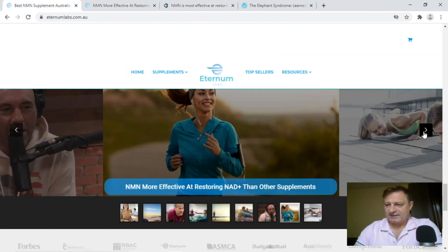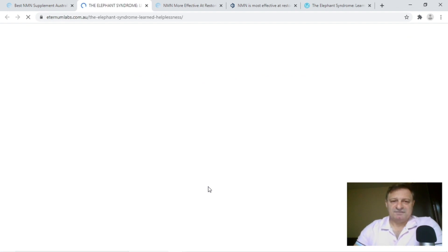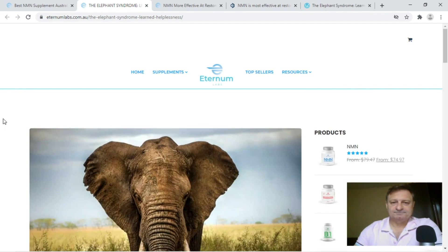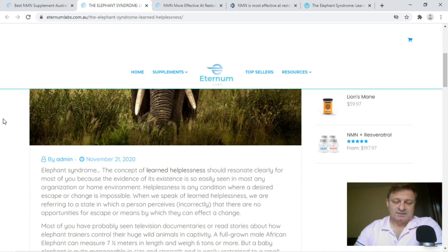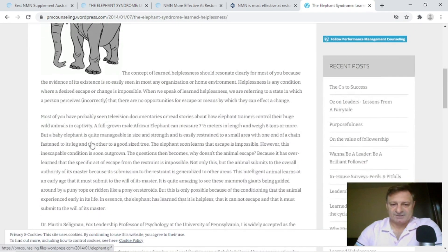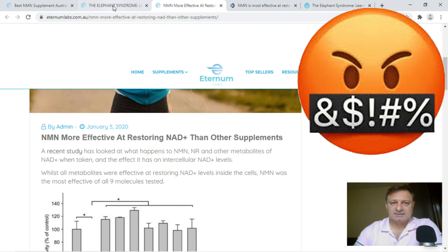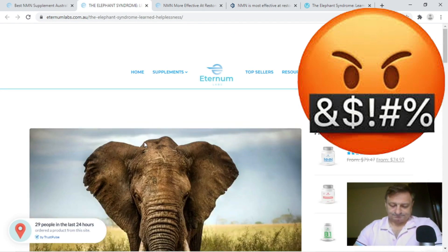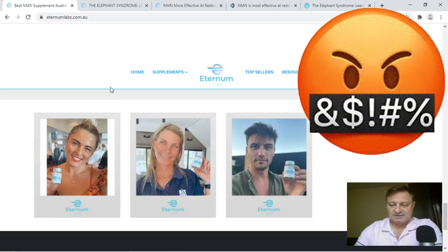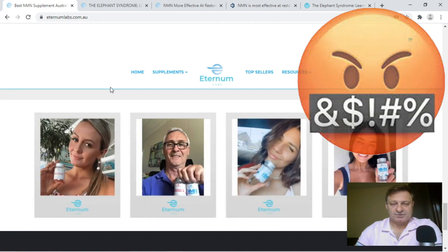One picture I found quite intriguing was one of an elephant, so I clicked on that to see where it fitted into the NMN picture. It was all about elephant syndrome and learned helplessness. I did a very quick search and came up with a WordPress website on the same topic. When you check the copy there and then go to their site, it's the same stuff. Copying text wholesale from other people's websites is really not the way to sell your NMN — you should try to be more original.